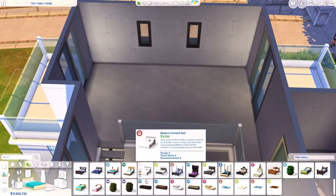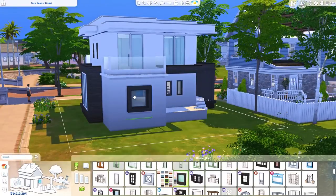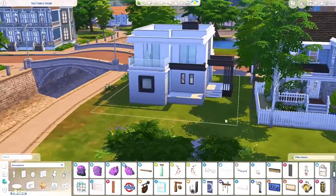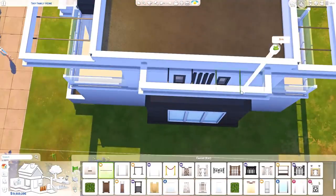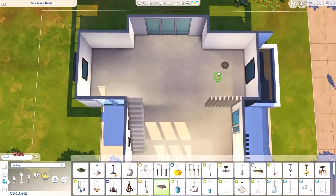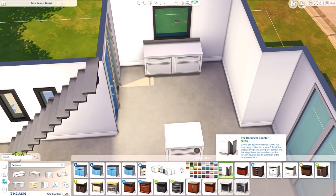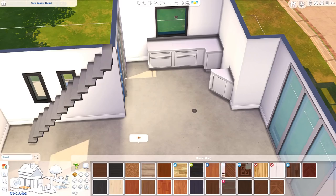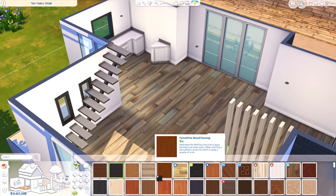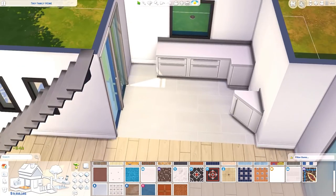I'm super excited to share that build with you guys. Next week we're mainly doing tiny houses. I asked you guys on the community tab if you had any suggestions for tiny houses you wanted to see me build. I'm currently pre-recording and building anything bigger is a struggle for me right now, so I need to get all my tiny house ideas out this week.